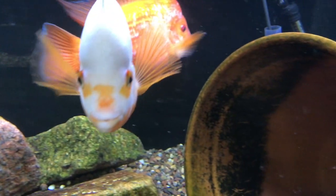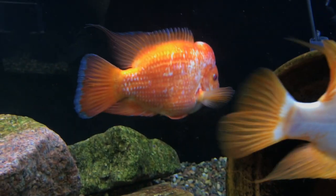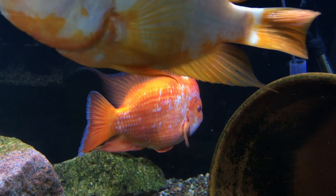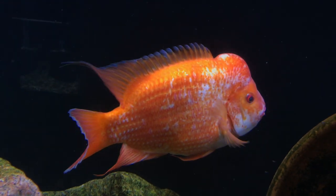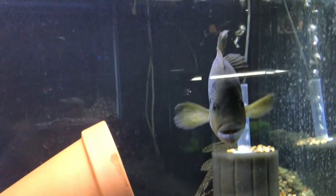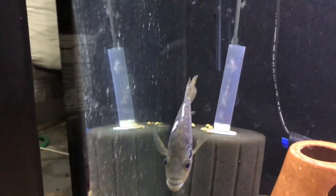Below that is Cheeto's brother and the female. They've recently spawned — I pulled some fry and they still have some in there. I'm going to try to grow some more of these out and see what we can come up with. They're both doing really well.